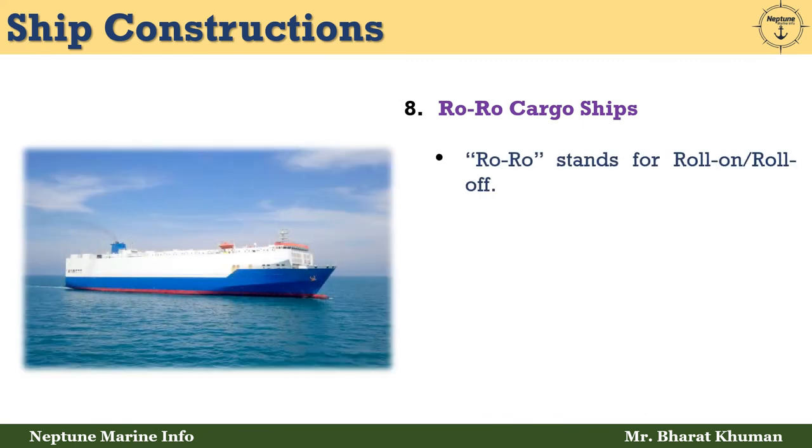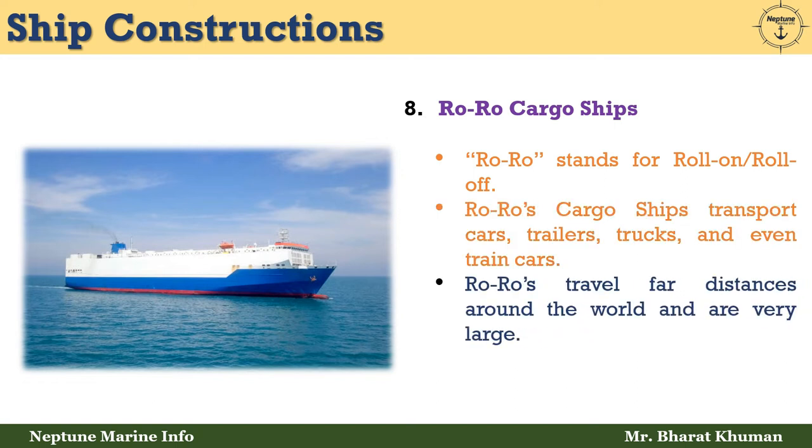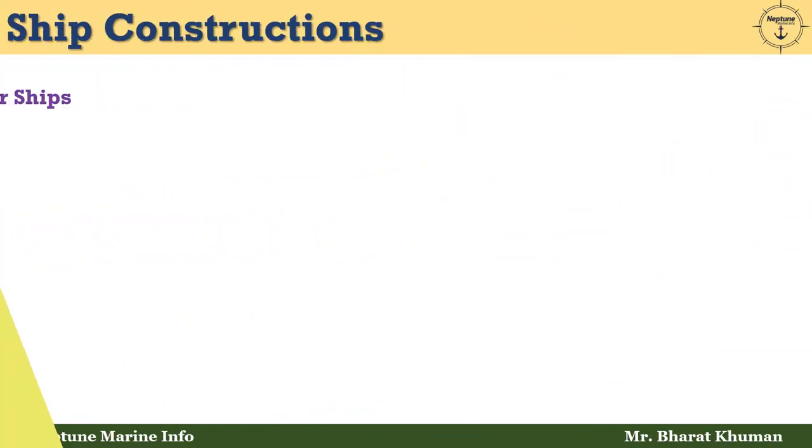The eighth type is RoRo cargo ships. RoRo stands for roll-on roll-off. RoRo cargo ships transport cars, trailers, trucks, and even train cars. They travel far distances around the world and are very large. RoRo cargo ships make up 1.8% of the world fleet.